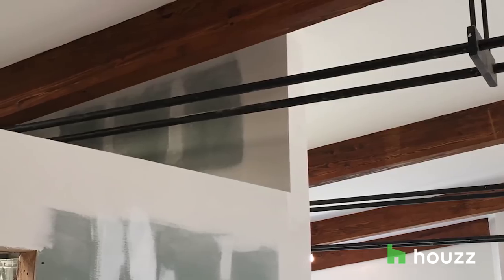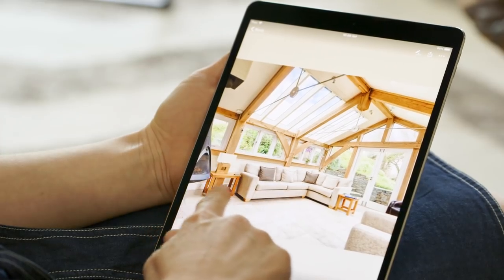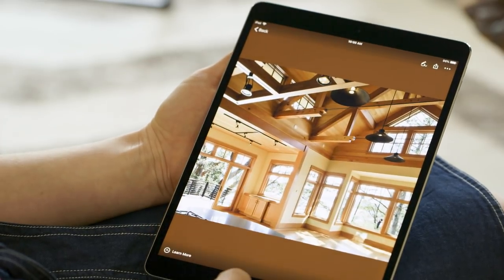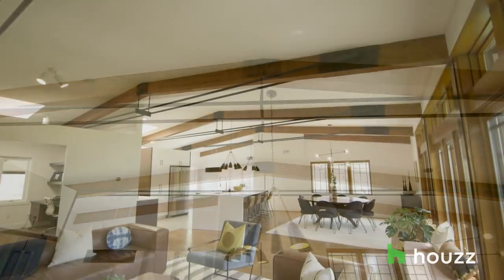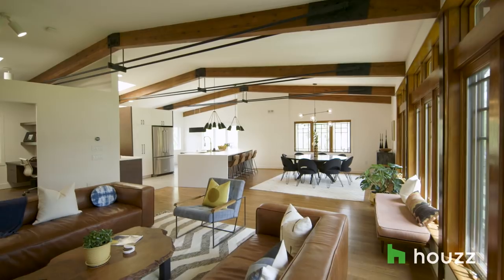Amanda and I both were kind of concerned — what's it going to look like with these big black rods hanging from the ceiling? So that's where Houzz really came into play for us, so we could see other examples. It looks fantastic. It makes the house modern and interesting and keeps it open, and it turned out great.